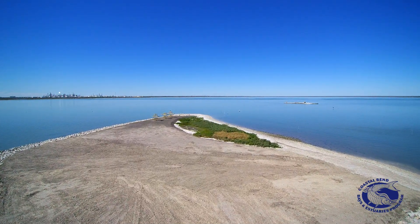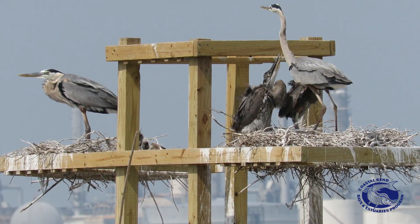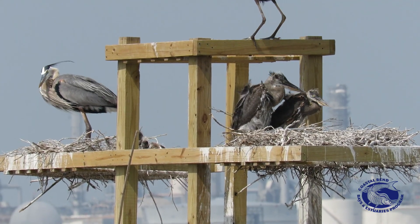We also have some nesting platforms already installed here, and the birds are already starting to nest. It's the beginning of nesting season, so it's great to see that the birds are already taking to this new habitat.